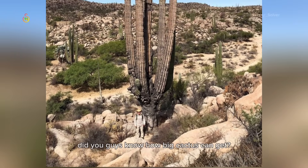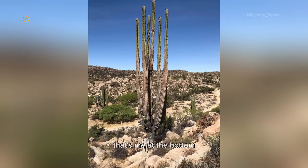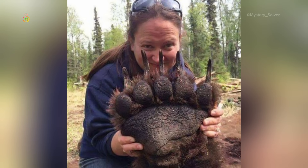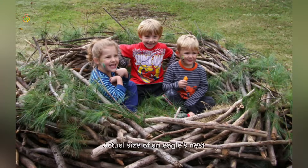One massive chicken. Did you guys know how big cactus can get? That's me at the bottom. Amazonian tree with human-sized leaves — finally classified as a new species. Bear paw is pretty metal. Actual size of an eagle's nest.